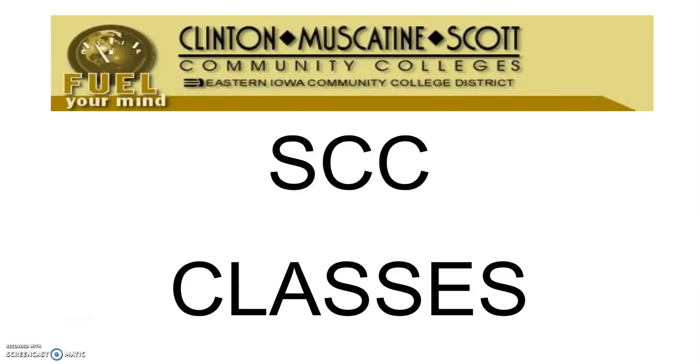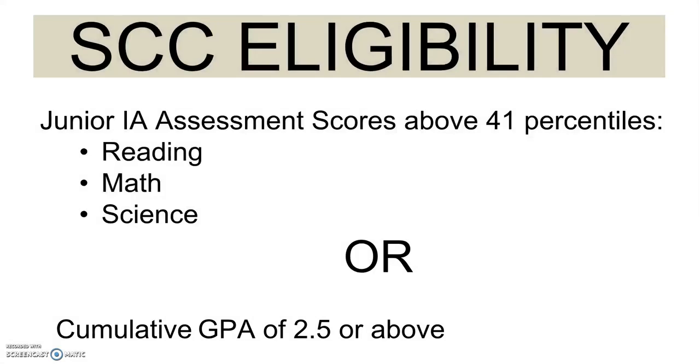Regarding Scott Community College classes: in senior year, each senior may take one Scott Community College class each semester that Benton North High School will pay for. Eligibility is based on Iowa assessment scores of 41 or above, which is proficient in reading, math, and science, or a cumulative GPA of 2.5 or above.